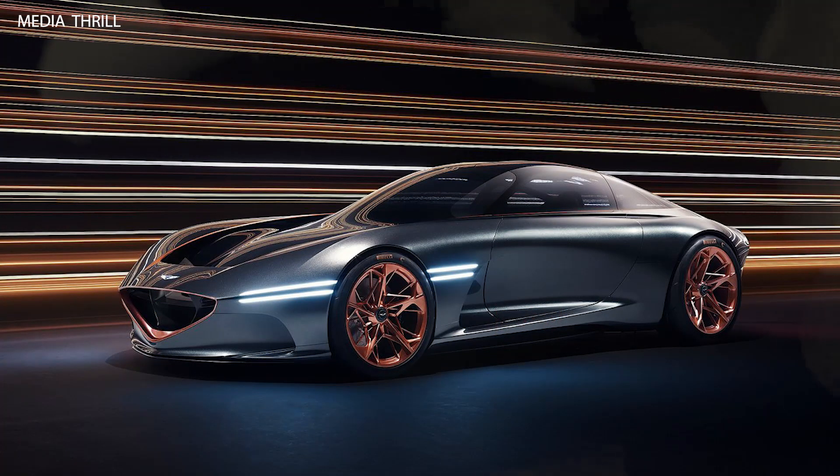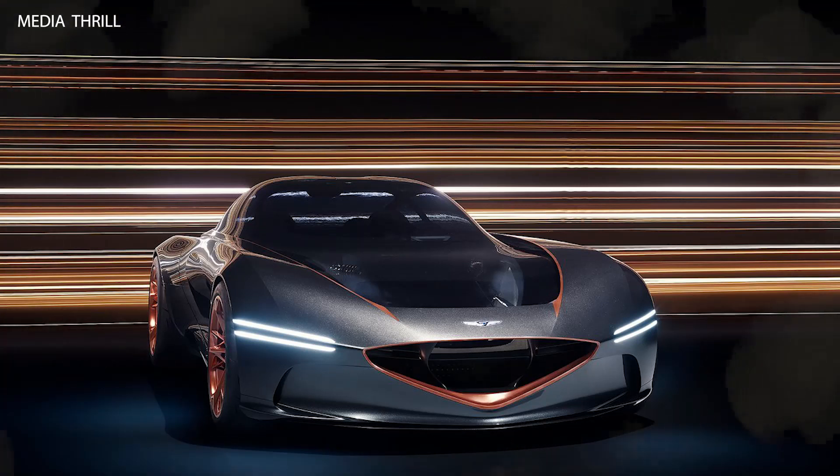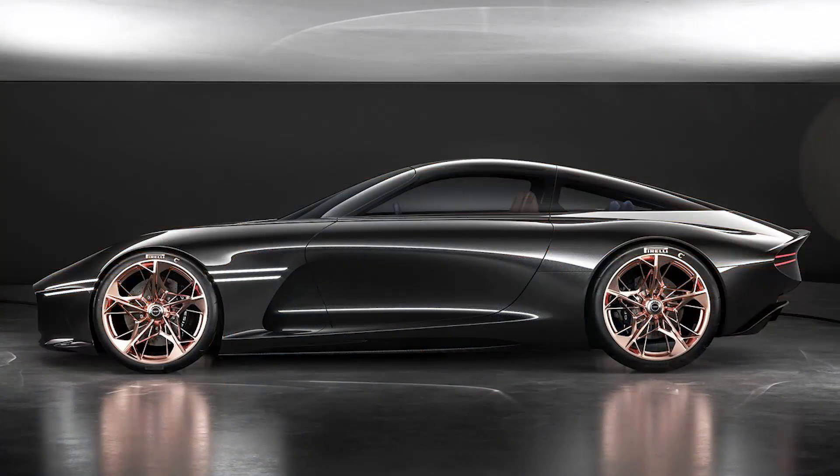Breathtaking design: it features a sleek and futuristic design with a long hood, low roofline, and a fastback silhouette, exuding elegance and athleticism.